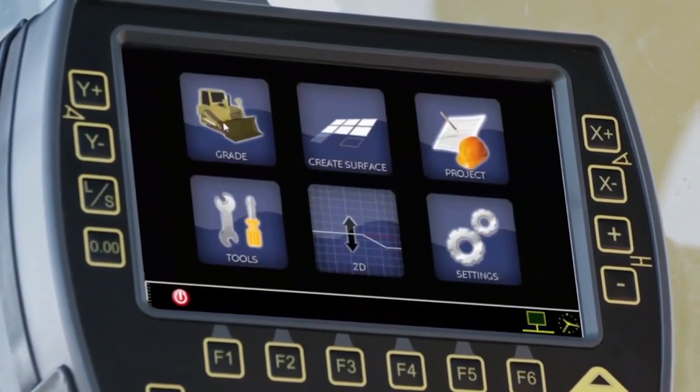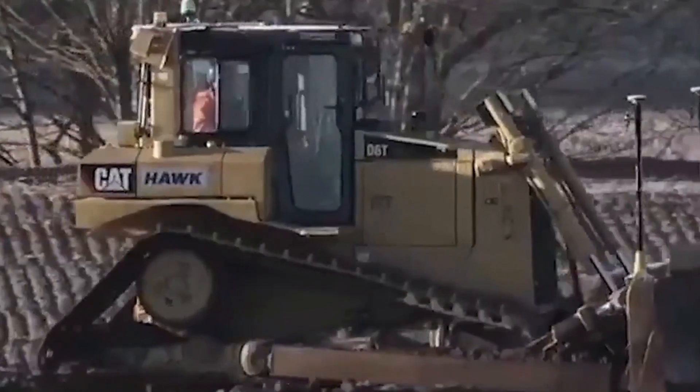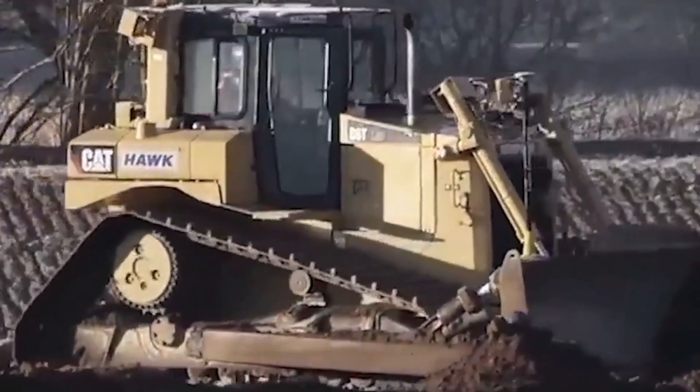In construction, this means accurately positioning equipment based on models and GPS systems. A machine can be guided based on the data it receives, including moving an electric or hydraulic motor. It also includes grade control.